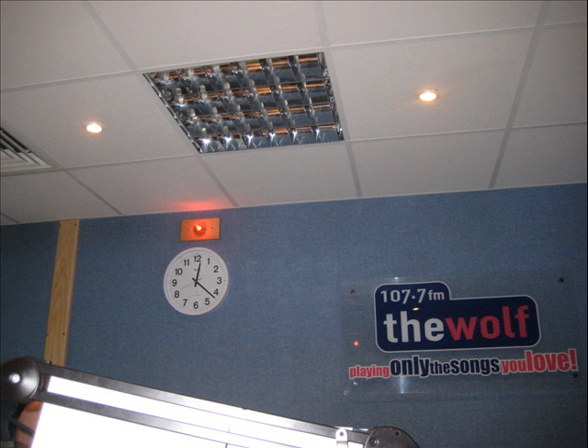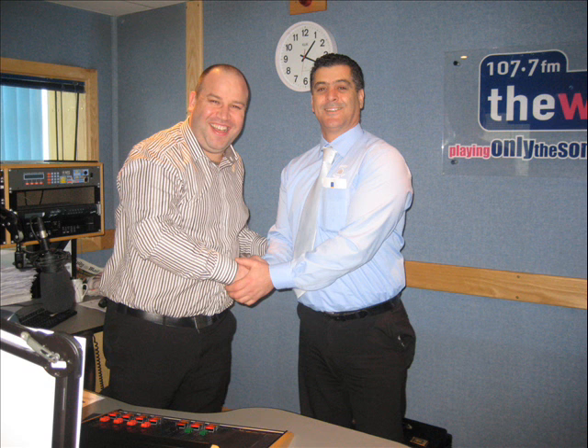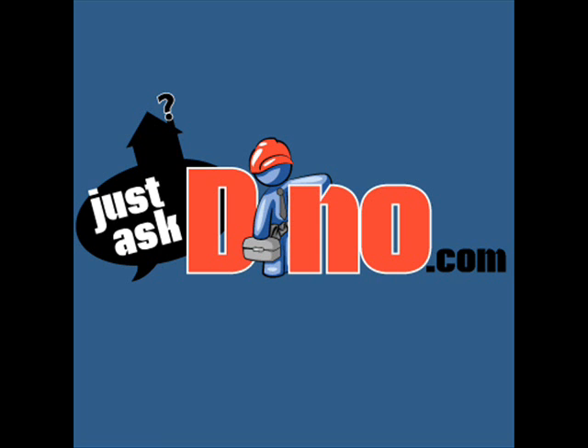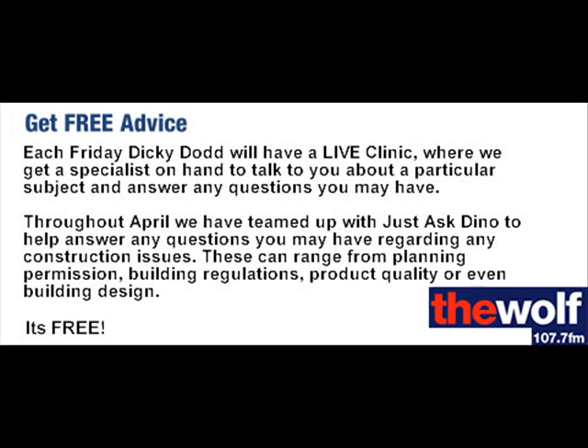Don't confuse the building regulations and planning permission — they're two entirely separate pieces of legislation. With regard to building regulations, you're allowed to build a shed or whatever in your back garden up to 30 square metres. That's a total of 30 square metres, not 30 by 30, before you need to ask for permission under the building regulations. For normal domestic situations, you can cover up to half of your garden with a shed or whatever you want to put there. Just remember, this doesn't apply if it's a listed building or in a conservation area. Always check with your local council. I'll pass you on to Dino, where he can tell you where to find all the information in one place.